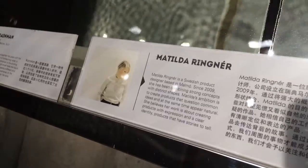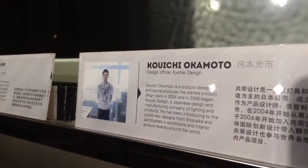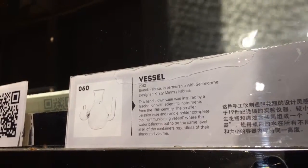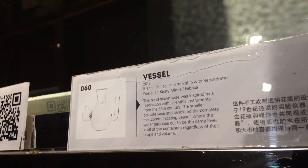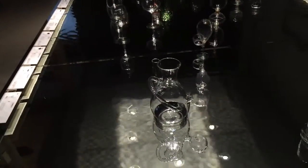Matilda Rigner. Rigner Okamoto Shizuka. I like this one — Multiple Entries Vessel. Water balances out to be the same level in all the containers regardless of their shape and volume. Parasite Vase and Candle Holder. That's a good idea.